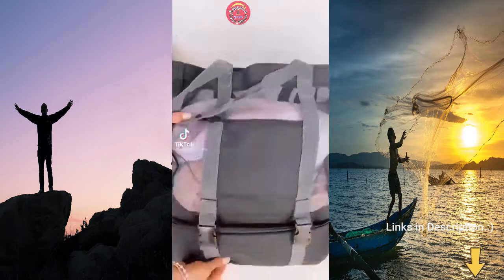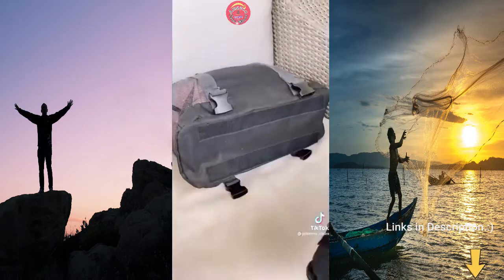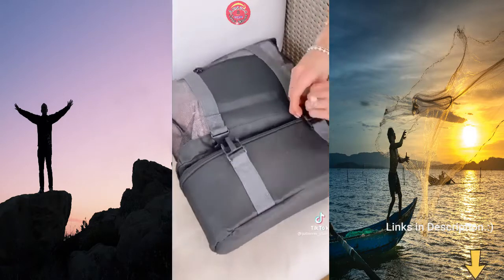Random Amazon summer find. This mesh tote comes with a detachable two-and-a-half gallon beach cooler that fits all of your drinks and food for the day. The body of the tote can easily hold your summer accessories and at least four to six beach towels, and the cooler is super easy to take on and off.